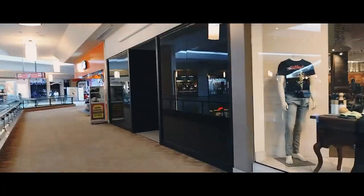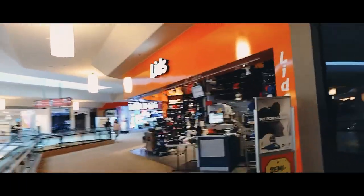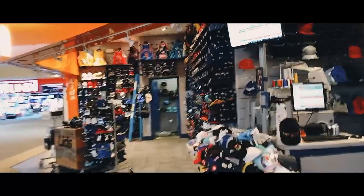This one next to it is closed — windows all blacked out. Lids is open — lots of hats here. So if you want a hat, come on down to Lids. They'll do whatever customization you want. Lids is still open. There's a little vending machine here. Beauty Center looks closed today, but there's still stuff inside.